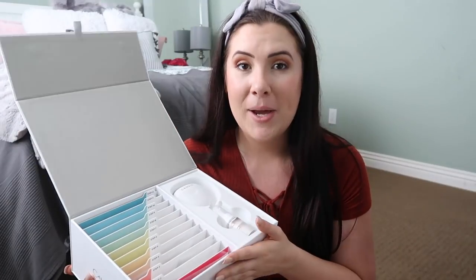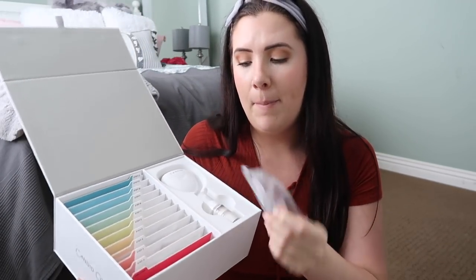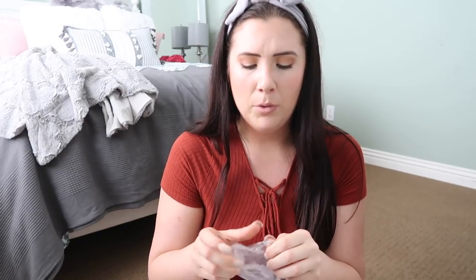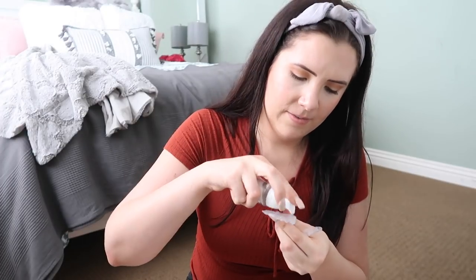I wanted to show you guys me putting these in for the first time — I'm super excited. I'm pulling out the step one trays and they have my name on them as well as my orthodontist's name. I'm kind of nervous since it's been a really long time since I've done any orthodontic treatment. I remember with braces there was some discomfort from the brackets, but obviously there won't be brackets with these. I know you get a little bit of a lisp in the beginning. So I'm applying the whitening foam — it says half a pump per tray.